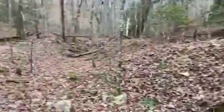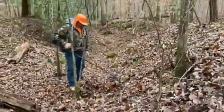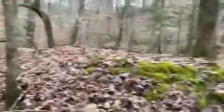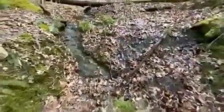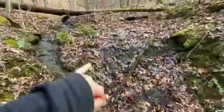Oh, tailings piles! Dug out through here. This looks like an old ancient waterfall — this is all solid bedrock here.